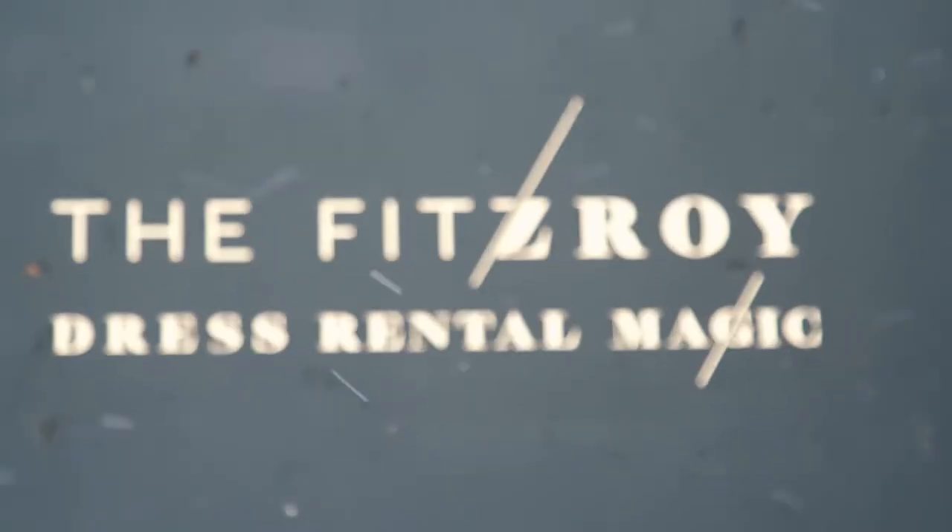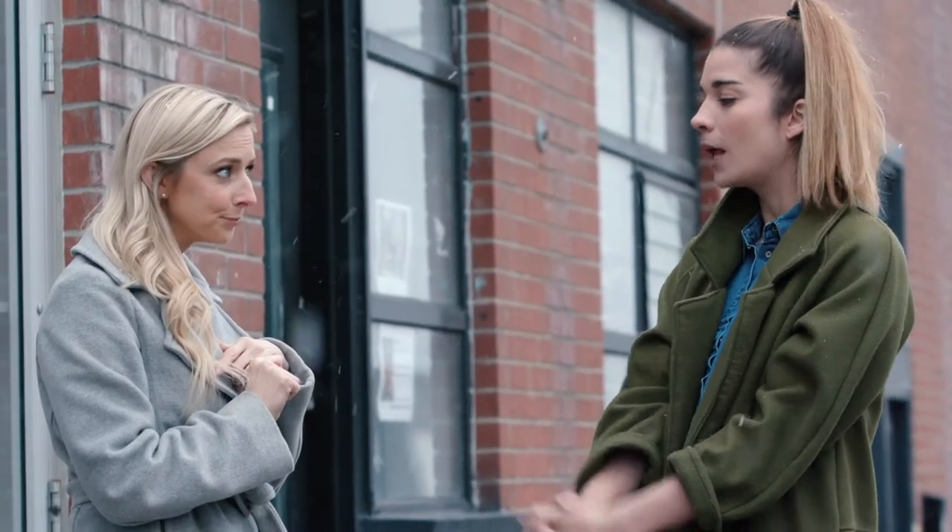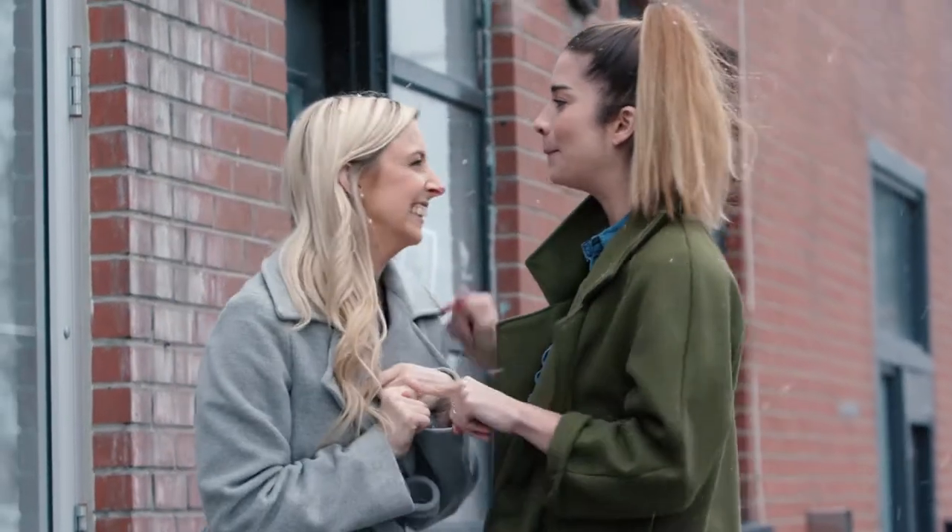Fortunately for Annie, dress renting is now an option thanks to places like Fitzroy. Shall we rent till we drop? It's not a thing that people say, but yes, let's do that.